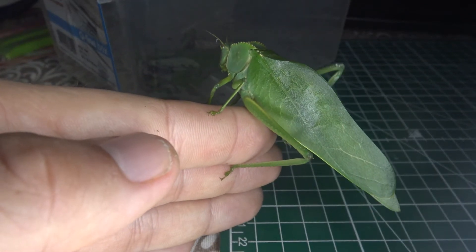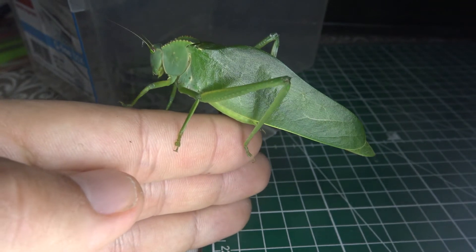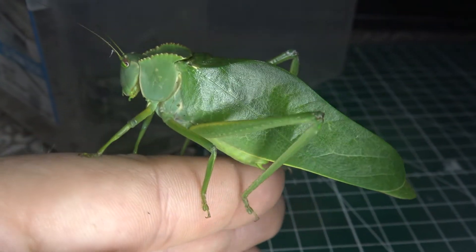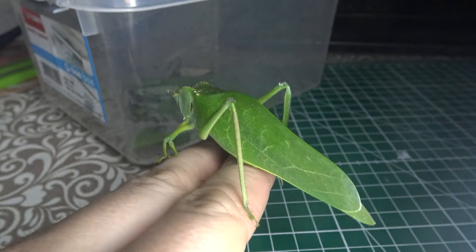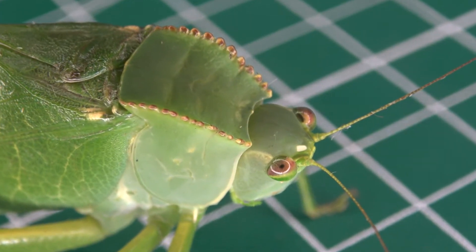Oh my gosh, a fantastic huge katydid species. Are you impressed? Because you should be, because this is incredible. Ladies and gentlemen, in today's bug highlight video, we're about to show you a giant katydid from the Brazilian Atlantic rainforest. Let's start the bug highlight.